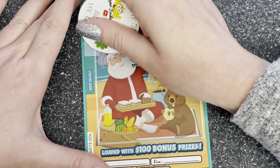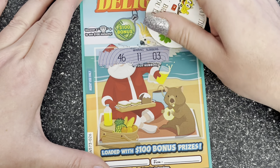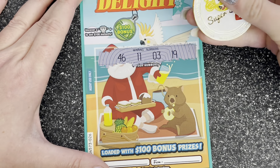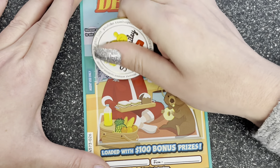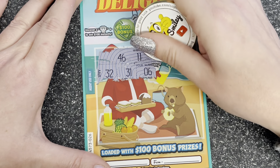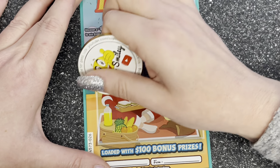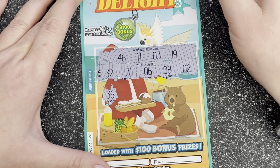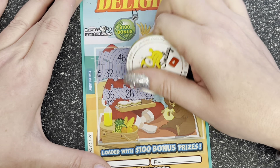Right, let's have a look — Christmas Delight, this is five dollars. We need to find the present and bonus, then we have our winner numbers here which are 46, legs 11, 3 and 19. Let's turn the coin over — 32, 31, 6, 8, 2.